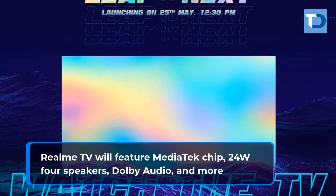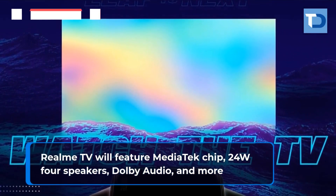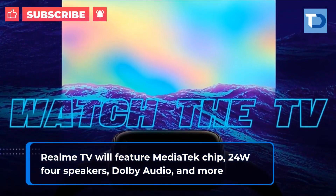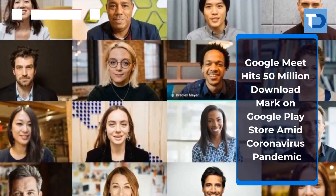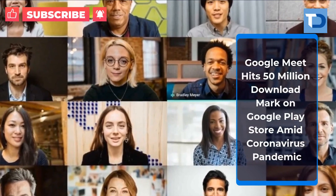Realme TV will feature a MediaTek chip, 24 watts, 4 speakers, Dolby Audio, and more. Google Meet hits its 50 million download mark on Google Play Store amid the coronavirus pandemic.